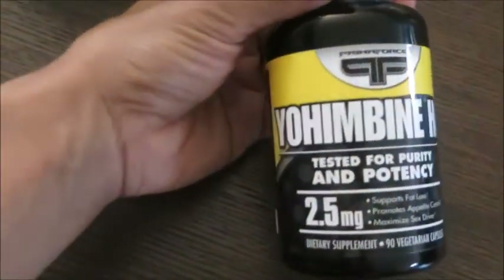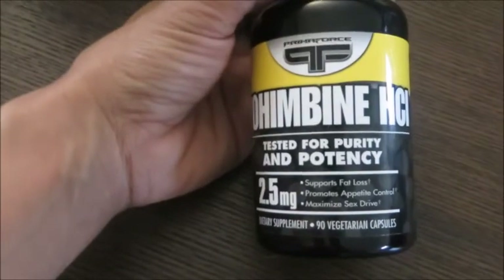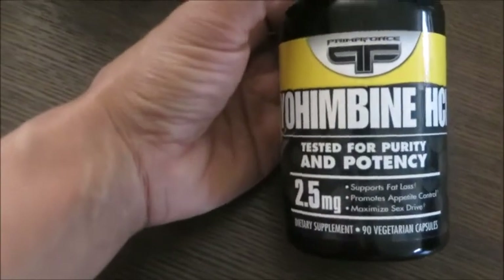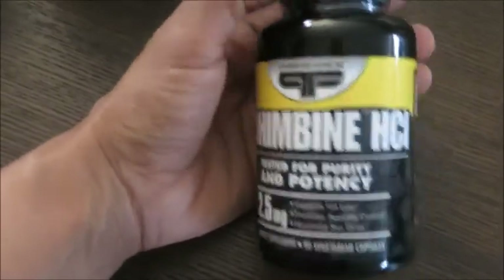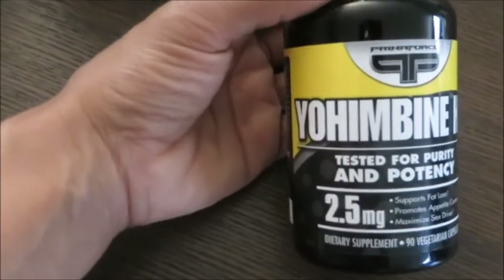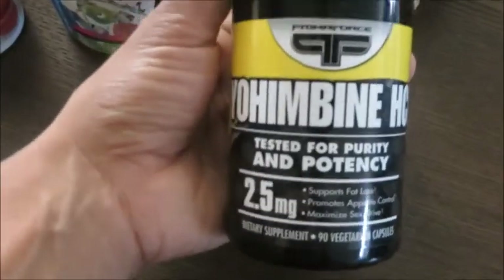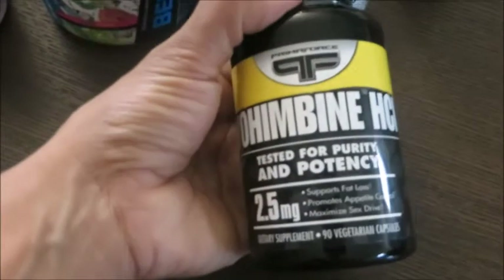The last supplement is the only one I take exclusively during prep, under the instruction of my coach — Yohimbine. I take one capsule per day. Even though it says 'maximize sex drive' on the label, it actually helps to support fat loss. It helps get extra fat off in stubborn places and is really recommended for people who are already lean. I'm at less than 15% body fat and hoping to get down to 10%. I'd only recommend taking this under the instruction of someone who understands how it works — it should be taken on an empty stomach and is for competitors, not people just trying to reach an average body weight.